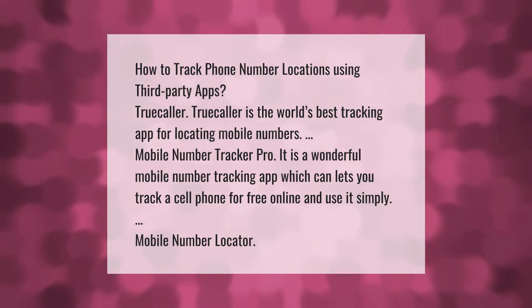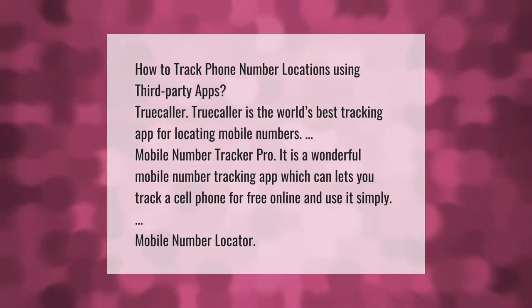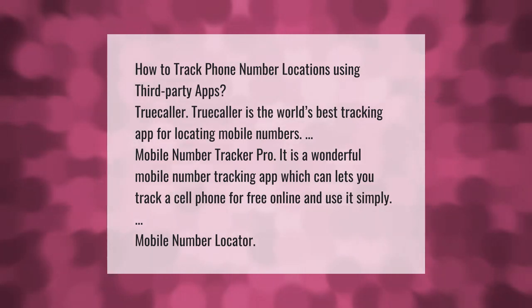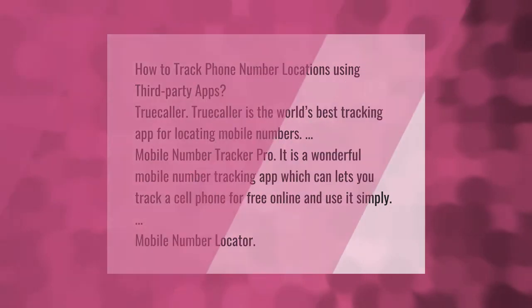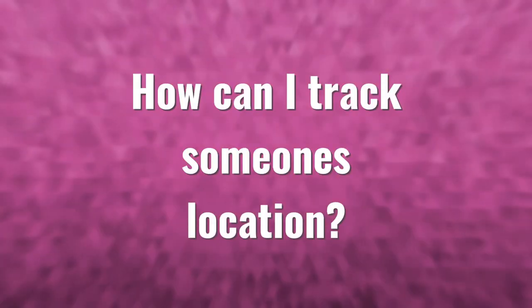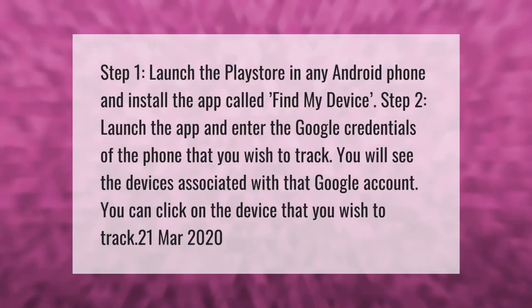How to track phone number locations using third-party apps. TrueCollar is the world's best tracking app for locating mobile numbers. Mobile Number Tracker Pro is a wonderful mobile number tracking app which lets you track a cell phone for free online. Mobile Number Locator is another option.